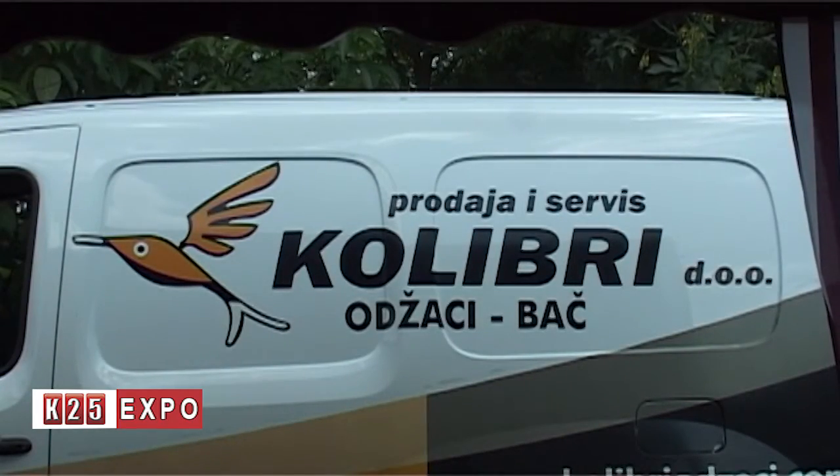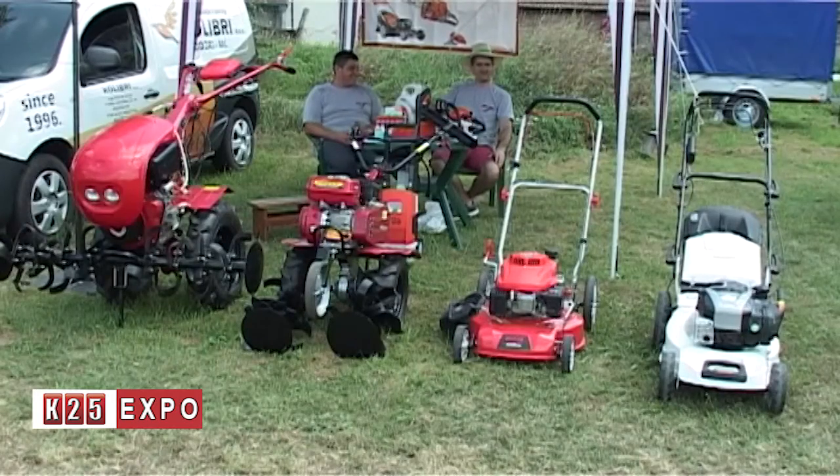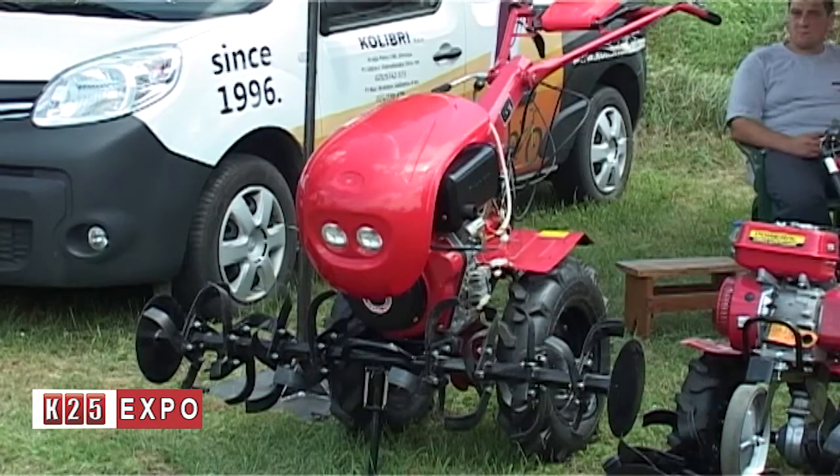I am the sales and service manager, and this is actually our second exhibition — we were here the first year, skipped the second, and now we're exhibiting for the third year. The company offers a complete forestry and garden program, bicycles, spare parts, and for everything we sell, we also offer service — servicing and spare parts for everything.